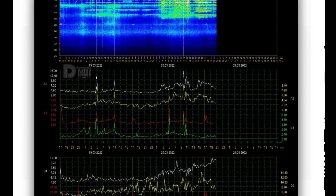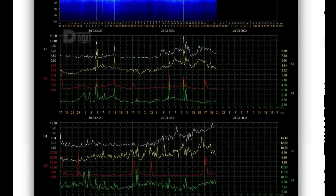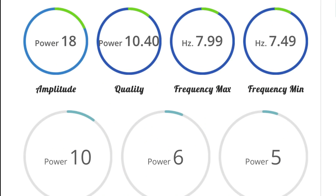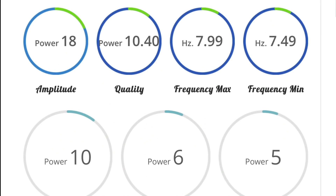Schumann resonance for today is a power of 18. Looking at the rise in telemetry there — quality of 10.4, amplitude of 18.